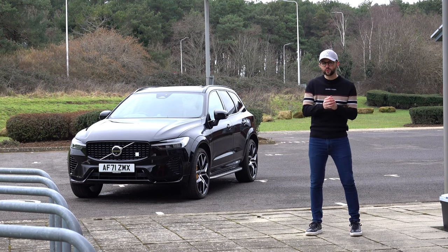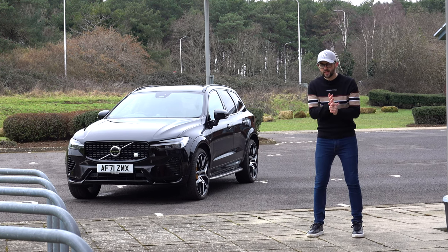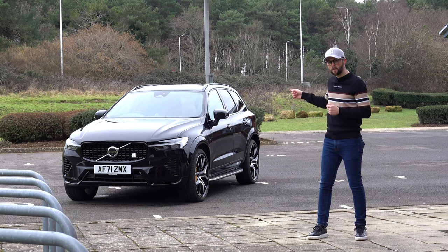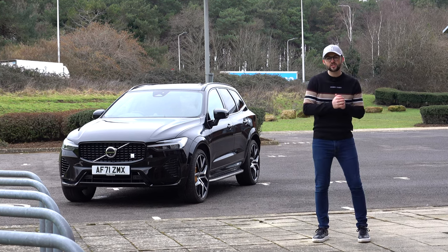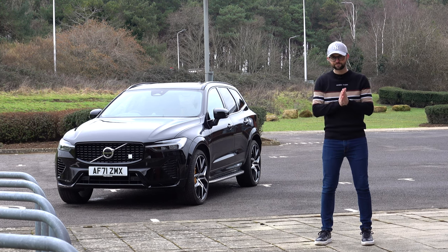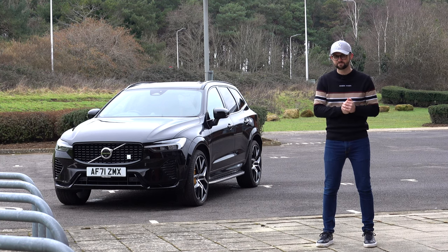If I asked you to think of an SUV with 400 horsepower, what are you thinking? You're thinking German, you're thinking Mercedes, BMW. You're probably not thinking of a Volvo with gold calipers. But yes, in this video I'm going around that Volvo XC60 T8 Polestar plug-in hybrid. Over 400 horsepower in that car. I'm going to go around the outside, the inside, go for a drive and talk performance to find out what it's really like.